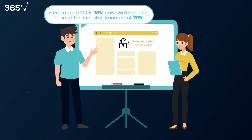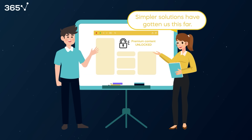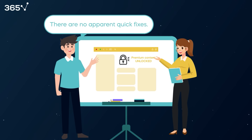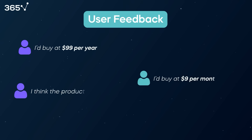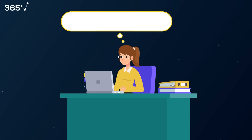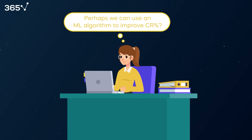They were getting very close to the industry standard of 20%, but not there yet. Greta suggested that simpler solutions had gotten them this far, but as there were no other apparent quick fixes, perhaps it was time to work on a more sophisticated solution. One common topic that kept resurfacing in discussions with the product team was that some users found the product's base price expensive while others didn't, and there wasn't an easy way to differentiate these users. This led Greta to think they could improve conversion rates further by using an ML algorithm which predicts the discount amount clients need to convert.